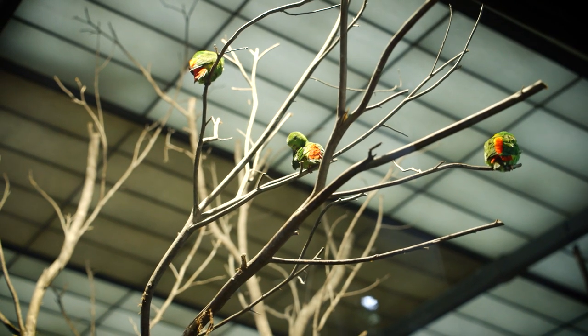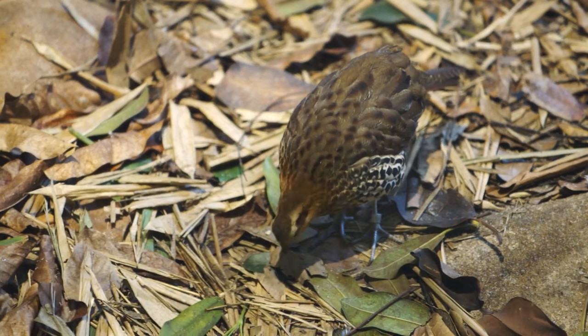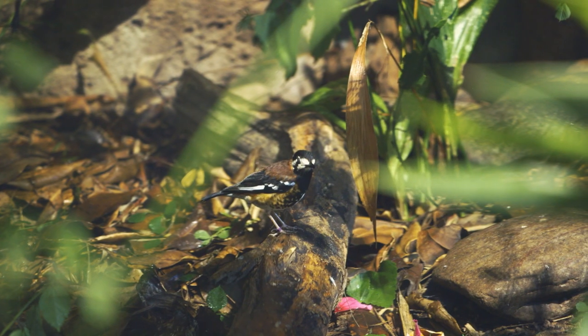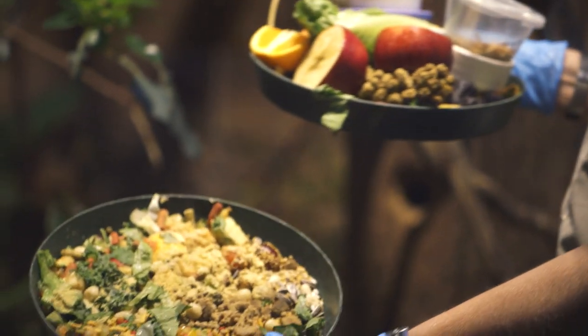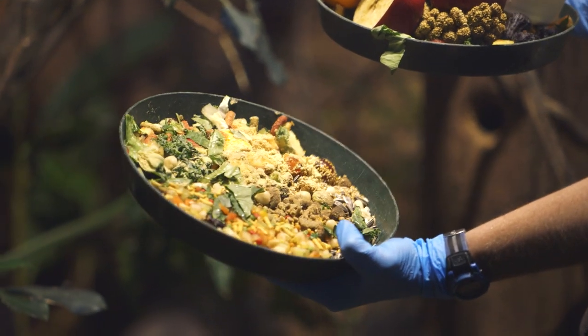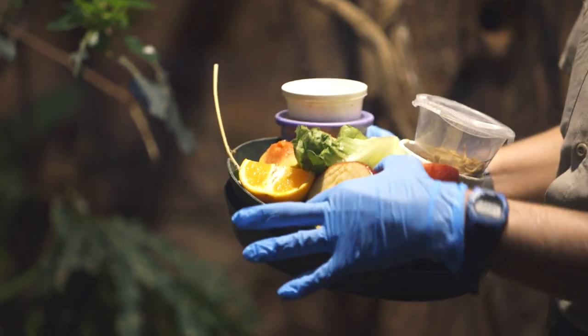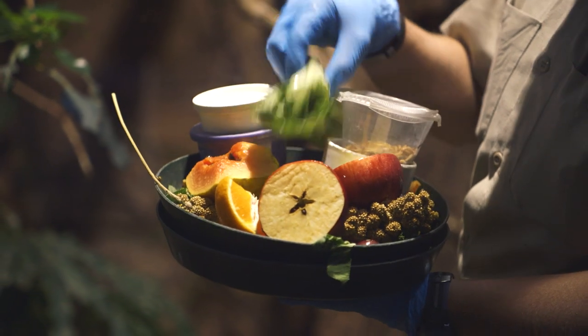There are 14 blue-crowned hanging parrots in the exhibit, and they live with a mountain bamboo partridge and a chestnut-backed thrush. They get different kinds of fruit, veggies, seeds, and nuts, and they also get chunk fruit to make it more natural for them.